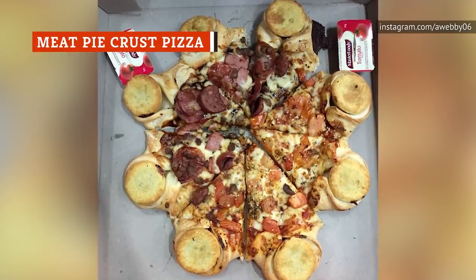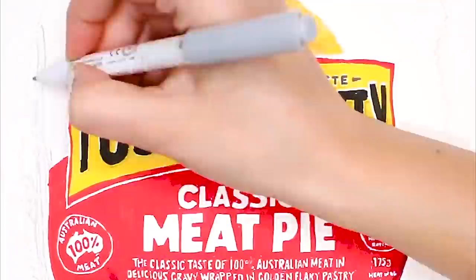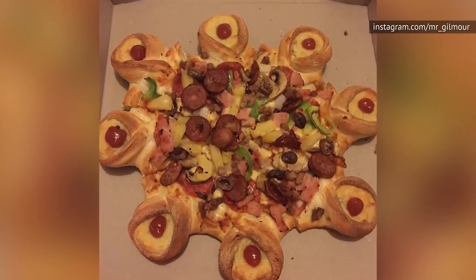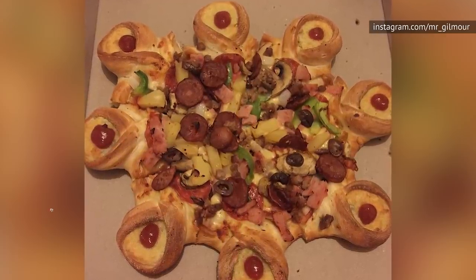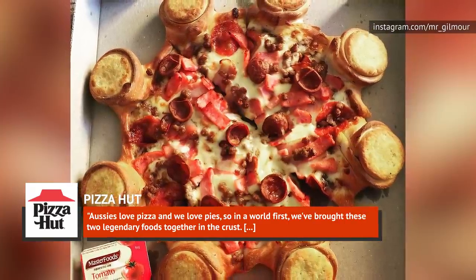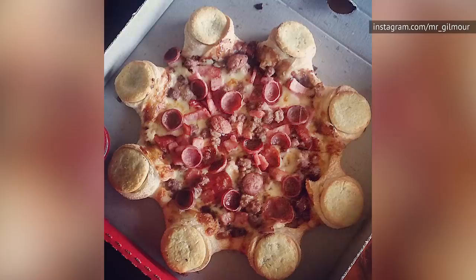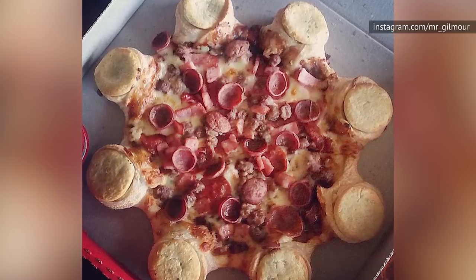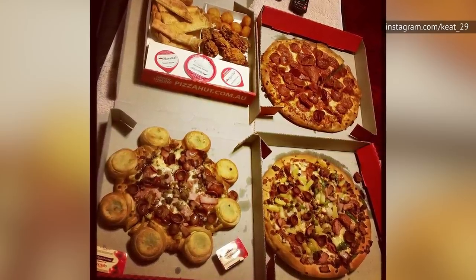In 2015, Pizza Hut took their crust game one step further when they debuted the Meat Pie Crust Pizza in Australian stores. The item was part of a collaboration with Australian meat pie company 4 & 20, and was announced with a slew of bizarre, uncomfortable social media gags made by each company on Twitter. Pizza Hut Australia's head of marketing explained, "Aussies love pizza and we love pies, so in a world first, we've brought these two legendary foods together in the crust. Pizza Hut is the home of stuffed crust, and we're being more playful with our stuffed crust innovation than ever before." The pizza is ringed with meat pies and topped with bacon, onion, bell pepper, and pepperoni. Words used to describe the pizza in The Guardian's taste test include cheap, nasty, disgusting, tasteless, and stupidly unnecessary.